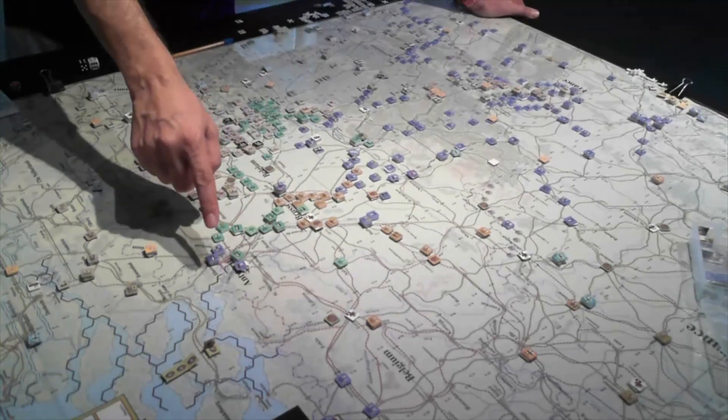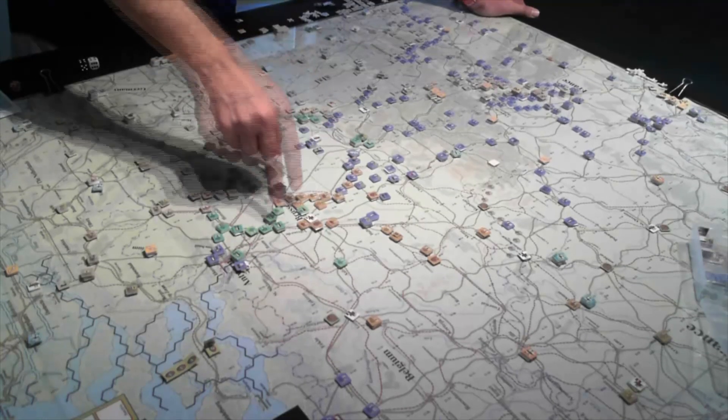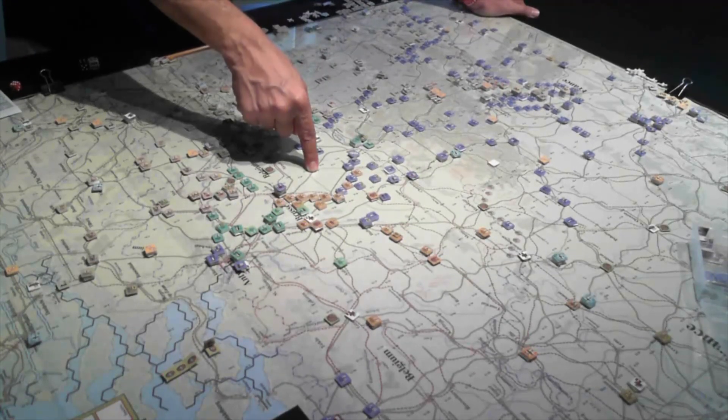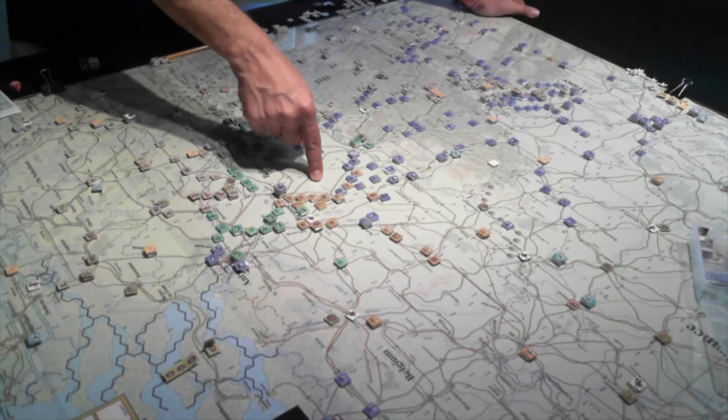In the meantime, the French in turns three and four, along with the British, have started building their line along the river there. They can't build any hedgehogs yet because the stiffened — or termed — defense rule has not kicked in yet.